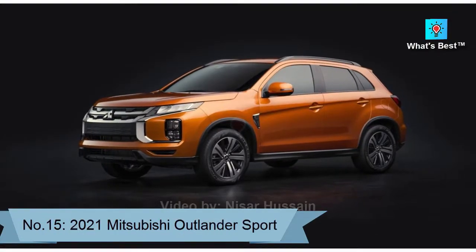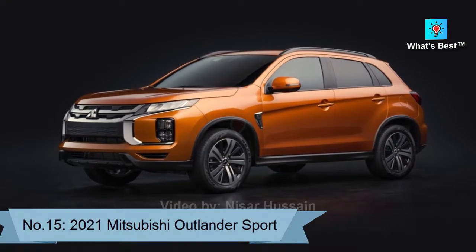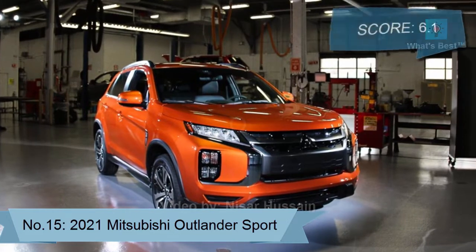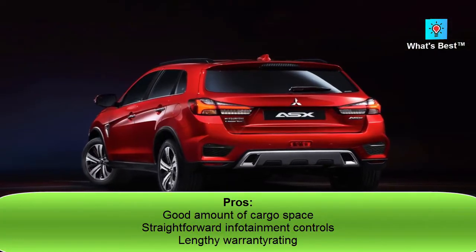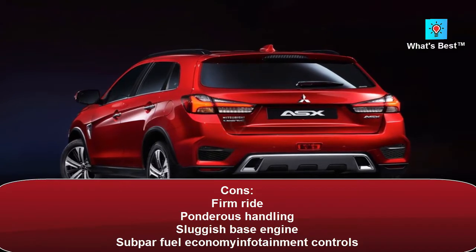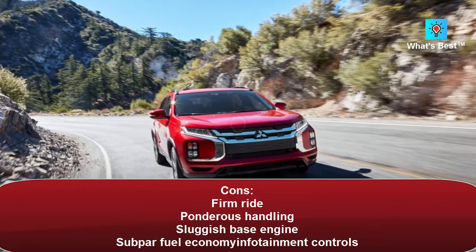Number 15: 2021 Mitsubishi Outlander Sport. The Mitsubishi Outlander Sport ranks near the bottom of the subcompact SUV class. There's little it does well that rivals can't do better. Score: 6.1. Pros: good amount of cargo space, straightforward infotainment controls, lengthy warranty. Cons: firm ride, ponderous handling, sluggish base engine, subpar fuel economy.